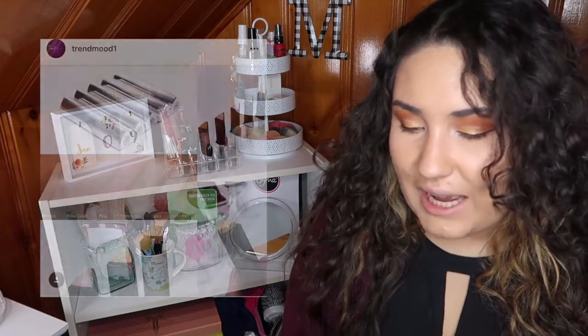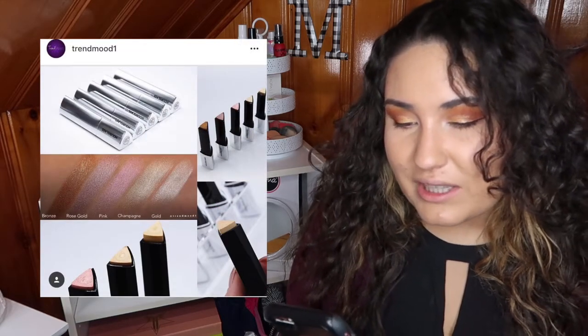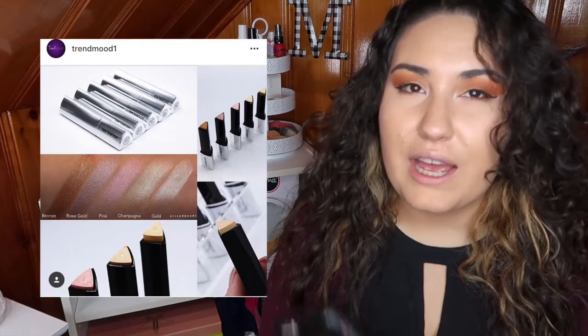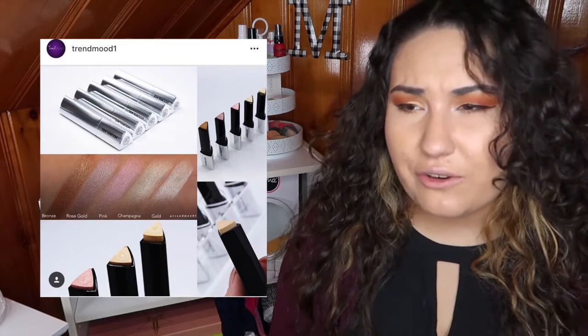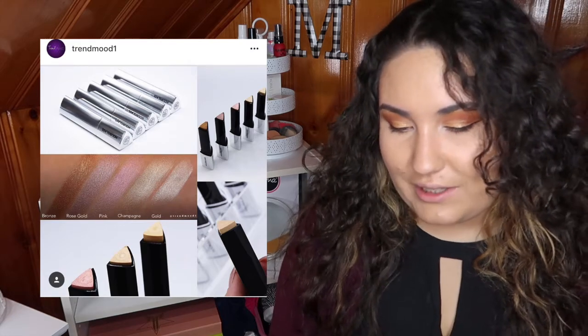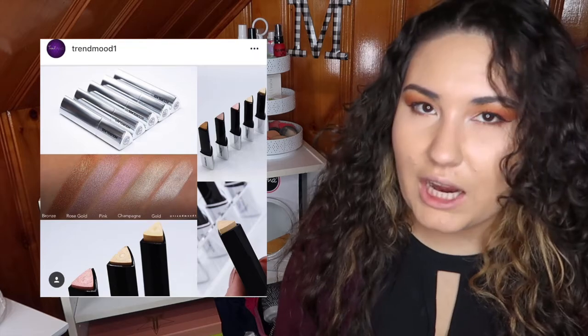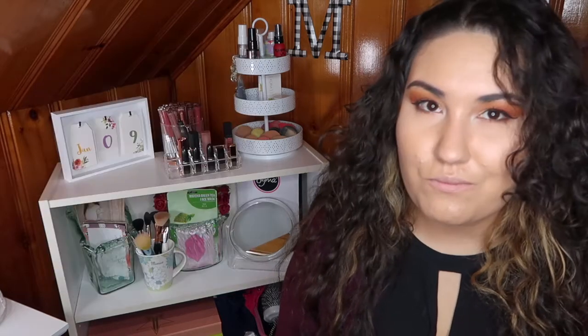Something I'm not that interested in are these new highlighter sticks from Hourglass. Personally, I'm not a fan of anything other than a powder highlighter. I have a few liquid highlighters and I never reach for them, never use them. So I don't see myself ever reaching for a stick highlighter. So no.